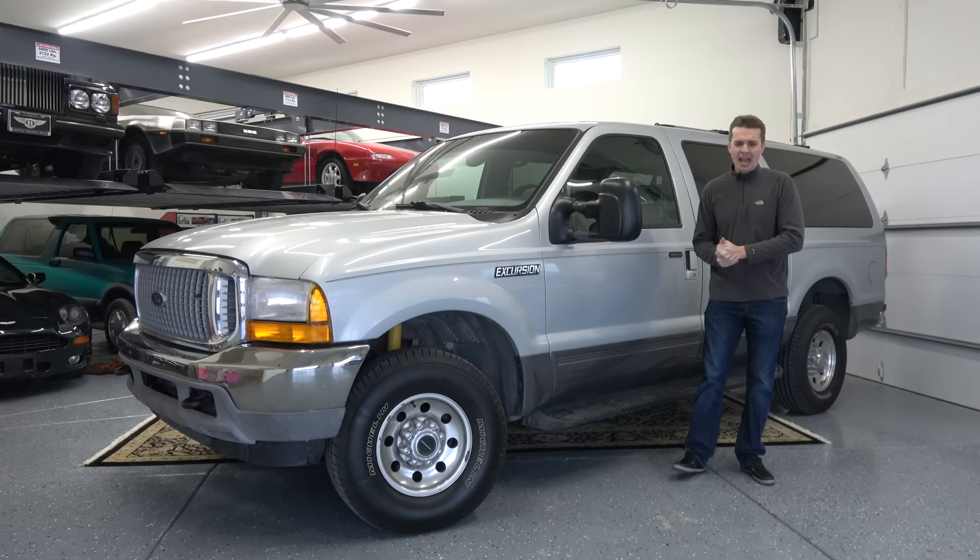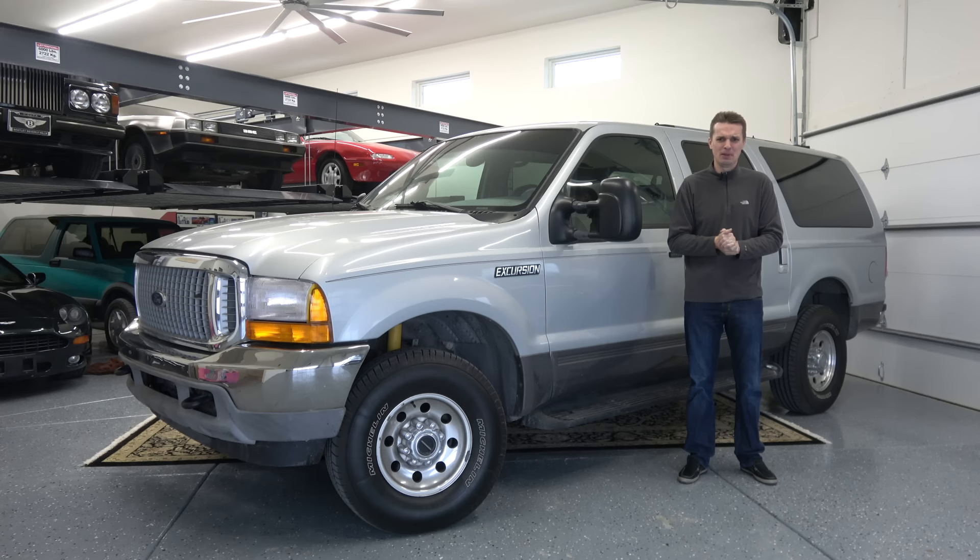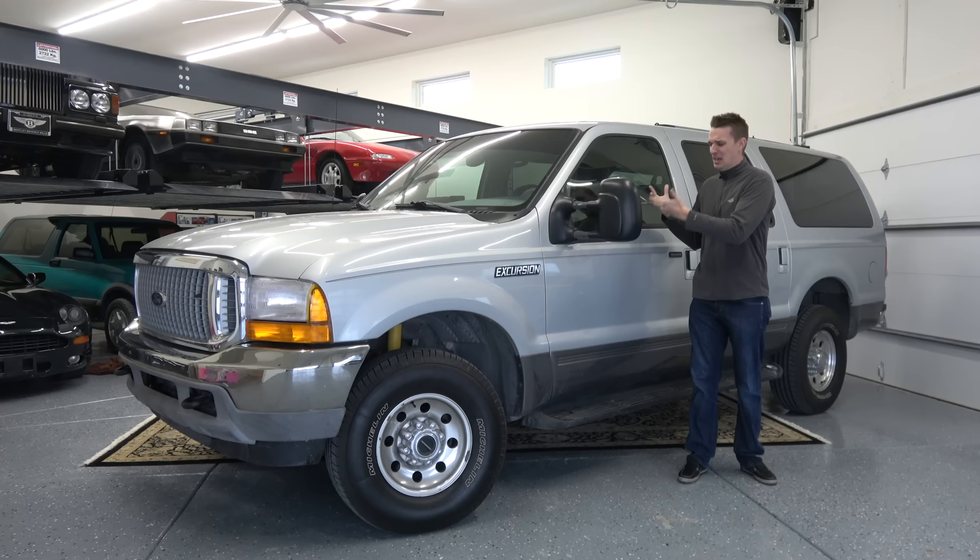As a fan of ridiculous oversized SUVs, I was perfectly content with my 2003 Hummer H2, which I've owned for about the past year, even though it had a lot of obvious drawbacks. The visibility inside was awful, and for the size, the cargo area is also really disappointing. But still, I loved that thing to death and had no intention of selling it — until a more ridiculous SUV became available locally, and I couldn't help myself.